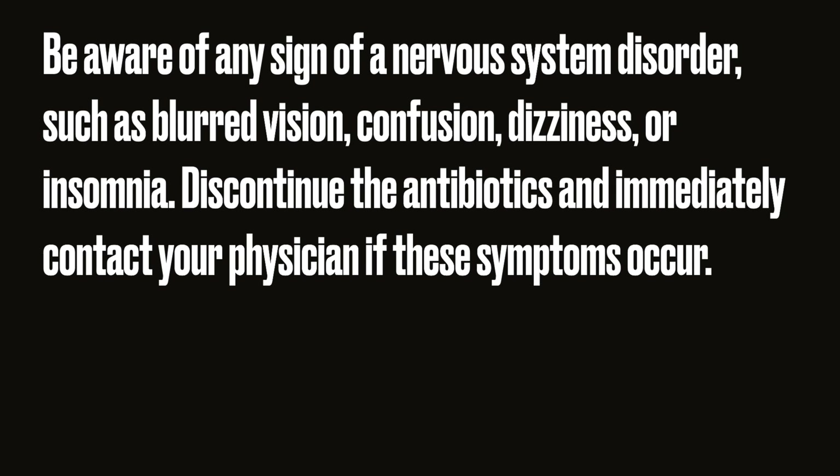Type B and type AB antibiotic sensitivity: if you are type AB or type B, you should avoid quinolone class antibiotics such as Floxin and Cipro if you can. If you must use them, take them the way the Europeans do — in smaller doses than prescribed.